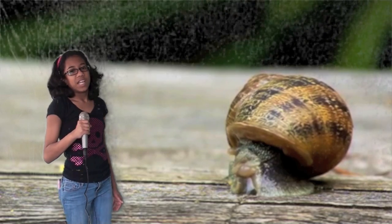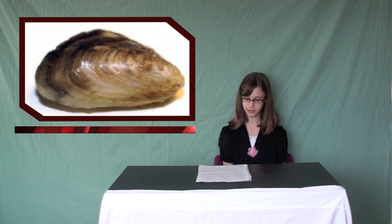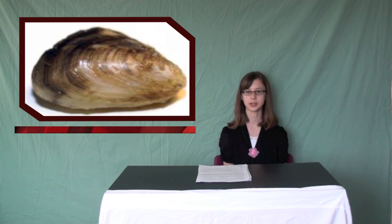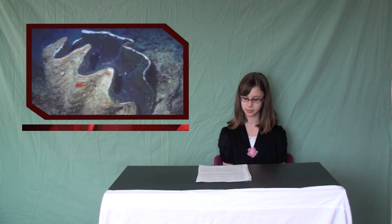Thank you, and back to Dana in the studio. The next class is Bivalvia. When you go to the beach you can usually find shells and oysters, and you can also eat oysters, mussels, clams, and scallops.